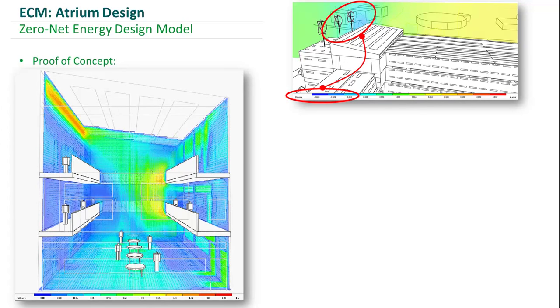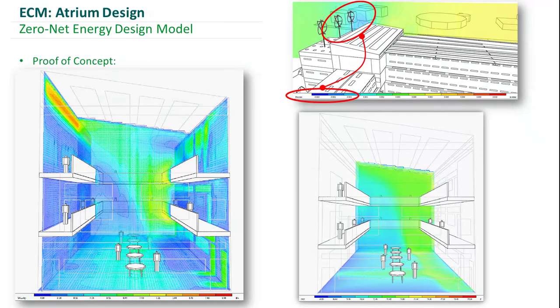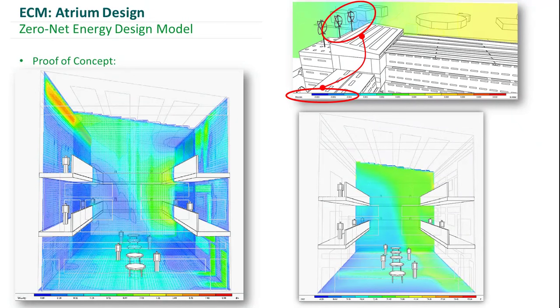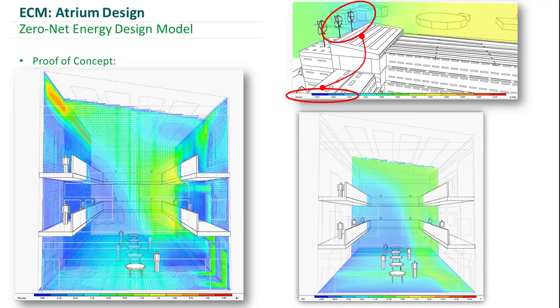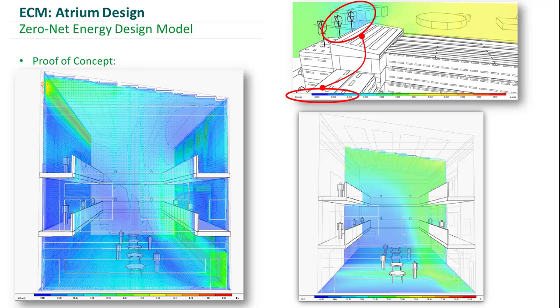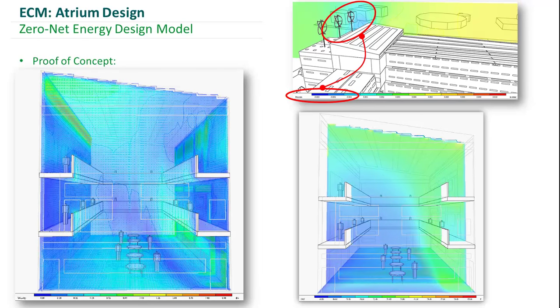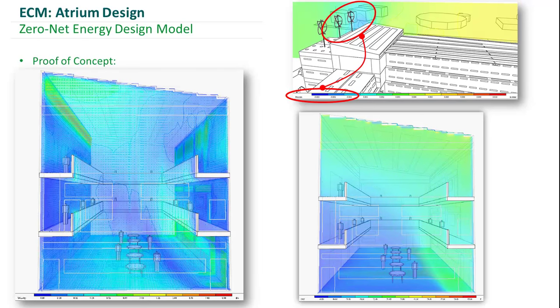Here we have two CFDs showing more detail of our natural ventilation strategy. The left shows the velocity vectors coming across the atrium, and the right shows the air temperature. On the left, you can see how the air is induced up and out of the atrium, whereas on the right, you can see that the temperature of that air really doesn't affect the occupied area, keeping it comfortable for occupants while being exhausted out.